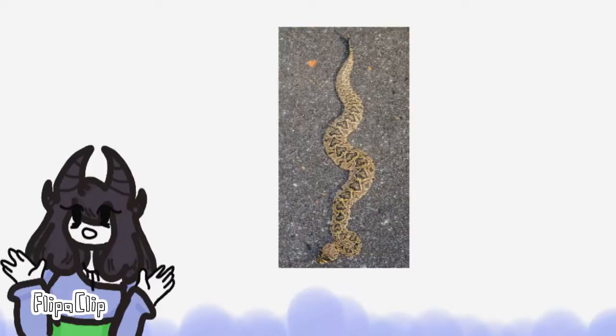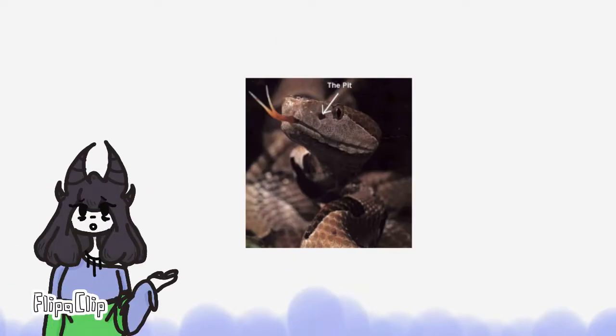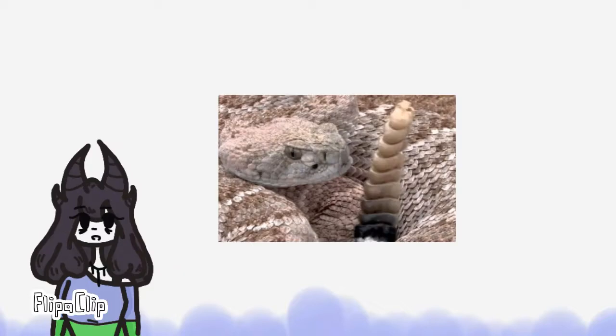The Western Diamondback Rattlesnake is the biggest rattlesnake in North America. They are able to grow to be 3 to 7 feet long. The Diamondback Rattlesnake is a pit viper, meaning it has small holes behind its nostrils that can sense heat. And obviously because it's a rattlesnake, there's a rattle at the end of its tail.